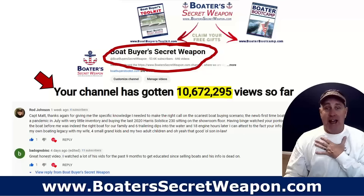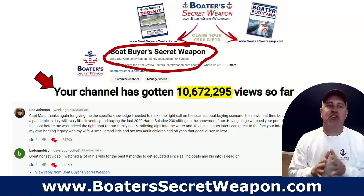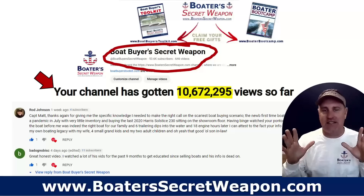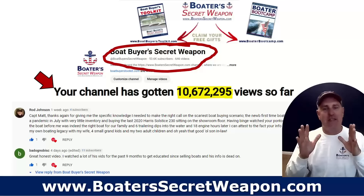Hey, it's Captain Matt with Boat Buyer's Secret Weapon with Boats Not to Buy. We're going to talk new, we're going to talk used, we're going to talk old, we're going to talk some motors. These are boats that you want to stay away from if you're looking at buying a new or used boat. I have over 10 million views on this channel. We've helped thousands and thousands of boat shoppers just like you avoid the mistakes that are all too easy to make when you're buying a new or used boat.